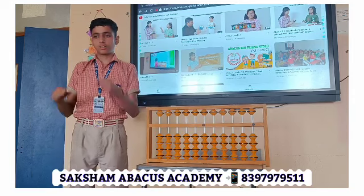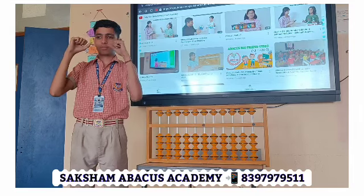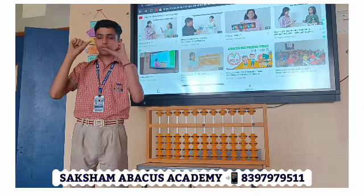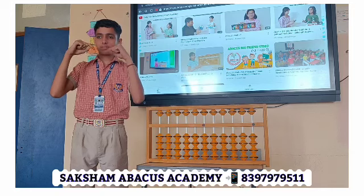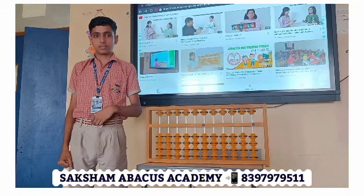33, plus 55, minus 77, plus 11, plus 22, minus 33, plus 55, plus 11. Answer? 77. 77. Good.